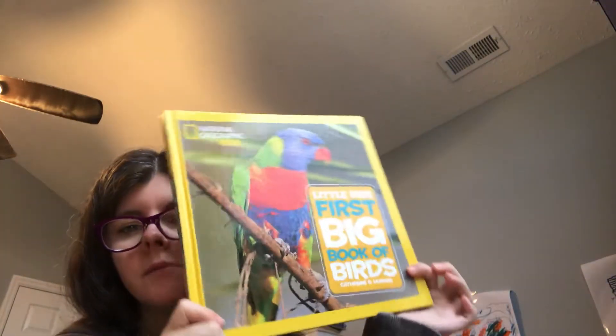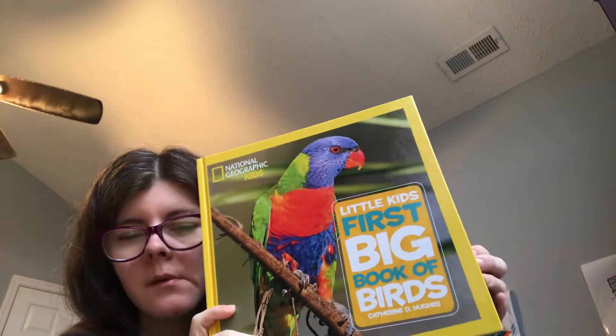A friend of mine got him the Little Kids' First Big Book of Birds. He loves birds — his favorite bird is a penguin. So he's got penguins in here. It's a really cool book. This was actually the first Little Kids' First Big Book that we ever got.